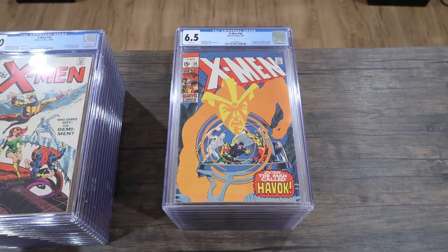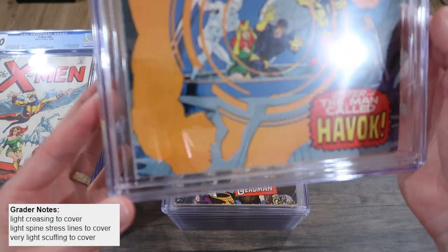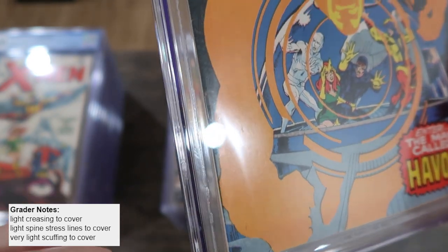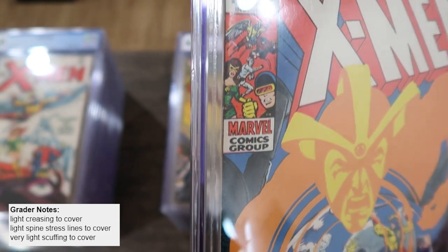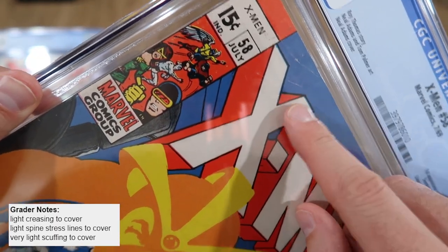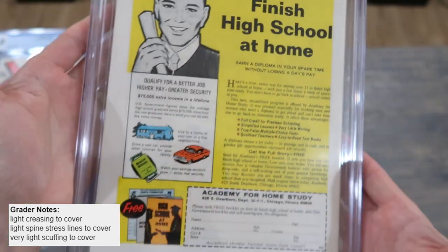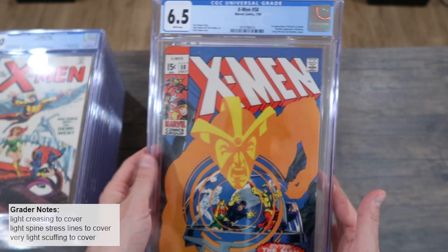Here's a 6.5 — we should be able to see a noticeable difference from the 6.0. As you can see, the spine has very little color break. There's definitely color-breaking spine stress there, but we've also got some creasing that breaks color and a tape pull on the back. So this is a good example of a 6.5.